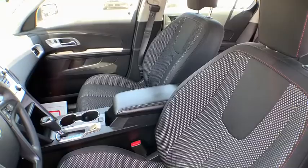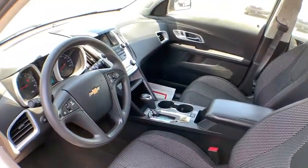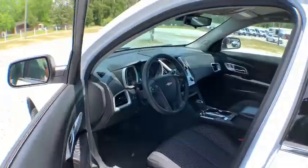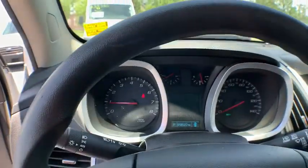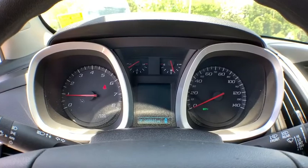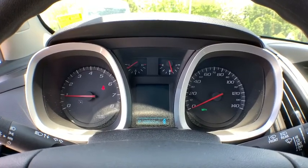Keyless entry, backup camera, anti-lock braking system, steering wheel audio controls, stability control, traction control, Bluetooth, power steering, adjustable steering wheel, aluminum wheels, cruise control, floor mats, four-wheel disc brakes.